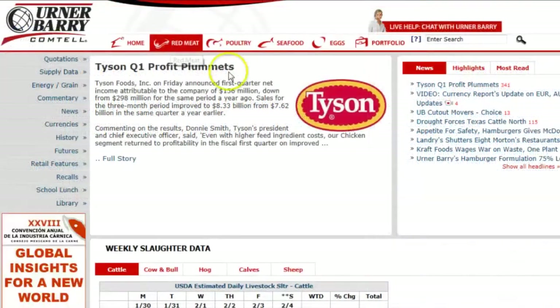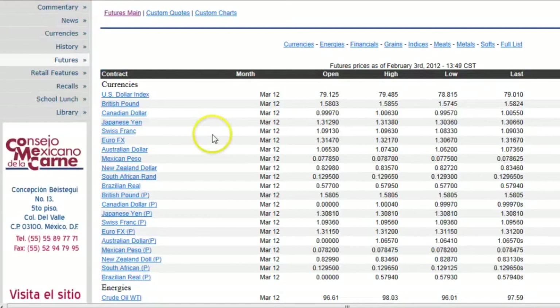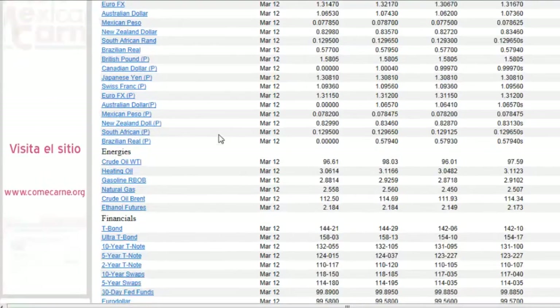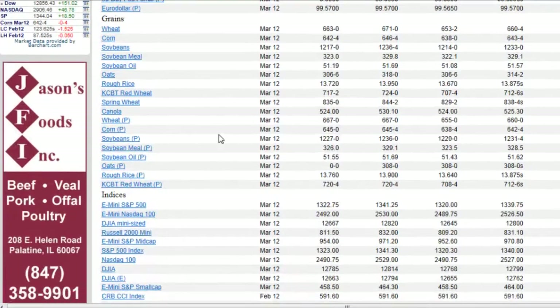Finally, before going to specific items, we will check on the latest futures value of live cattle. Click the futures tab on the left-hand table. Here you see contracts for everything from currencies and fuel to grains and livestock. Scroll down to the meat section and select live cattle with a P in parentheses, meaning pit traded.